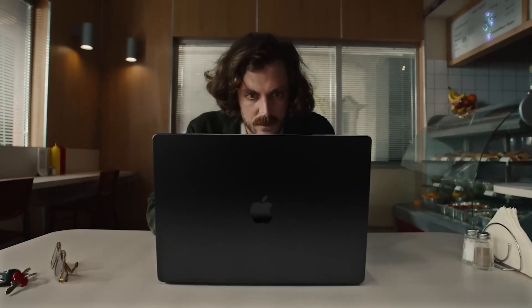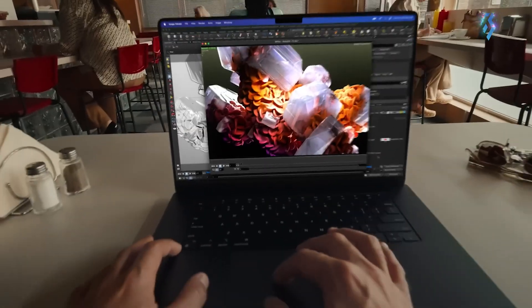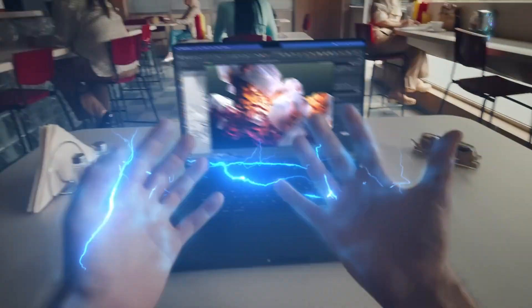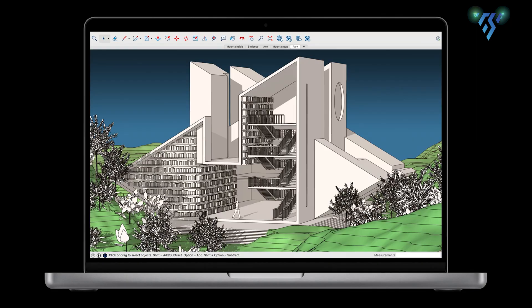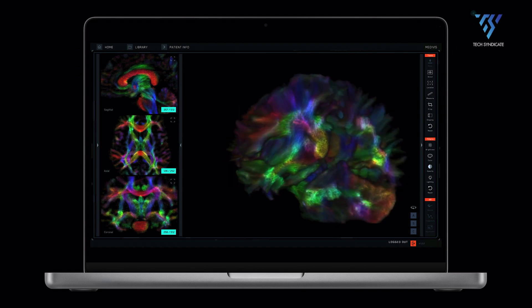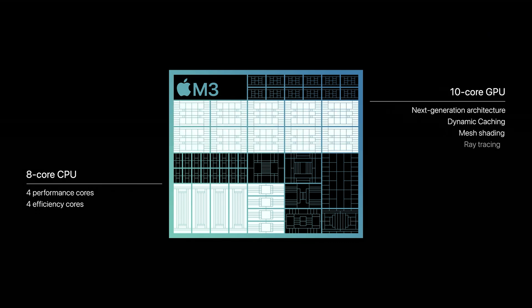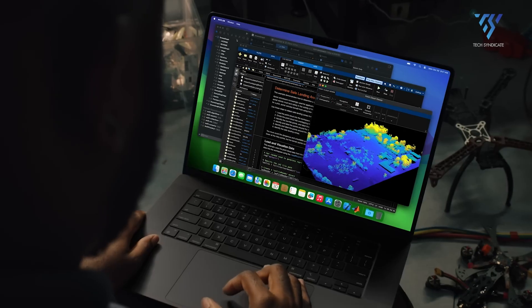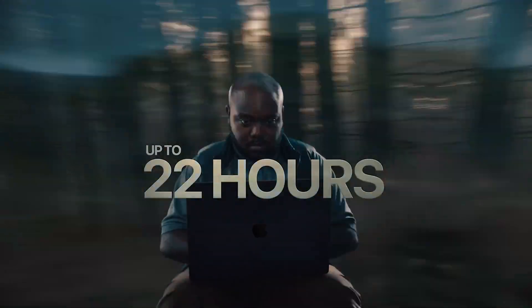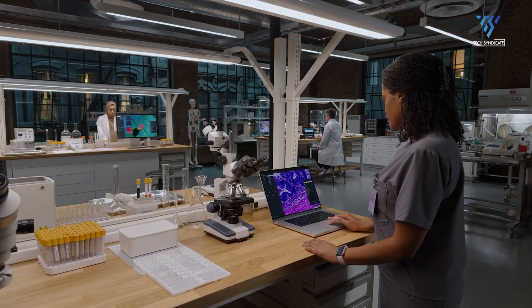Weighing just 2.7 pounds, it's convenient to carry around. Priced at $1,099, the 13-inch MacBook Air M3 offers great value compared to the $1,999 MacBook Pro 14-inch or the $2,499 MacBook Pro 16-inch. Despite the $999 starting price of the MacBook Air M2, the Air M3 boasts significant improvements, making it the most budget-friendly M3 MacBook. Key specifications include an 8-core CPU, 8-core GPU, 8GB memory, and a 256GB SSD. It supports dual monitors, delivers excellent battery life, and includes two Thunderbolt USB 4 ports. The only drawback is its marginal performance improvement over the M2 model.